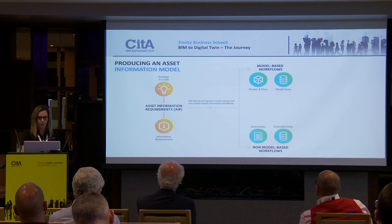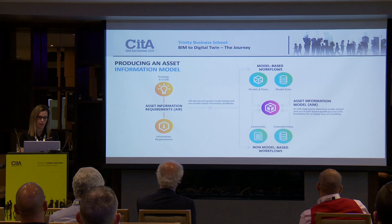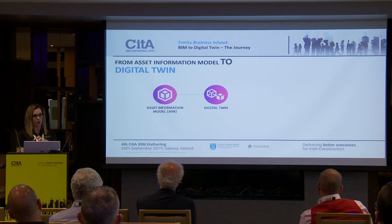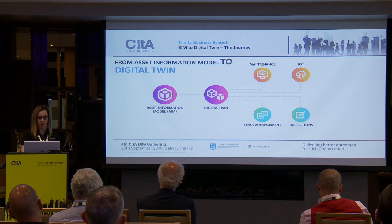We collect that data from both the models and non-model-based workflows, and it is all integrated on the Invercara platform in the asset information model, which then goes on to become the digital twin. Our asset information model feeds into the digital twin platform, and then we pull in maintenance information, space management, IoT — the sensors Roger spoke about — to give a picture of what's going on in the building at any particular point, along with inspection and maintenance data.